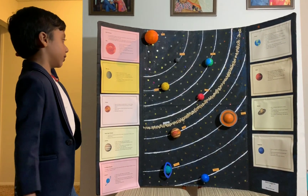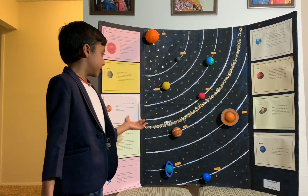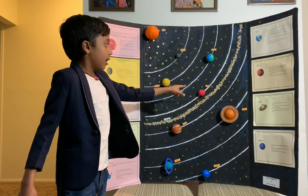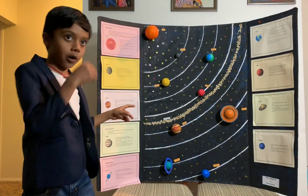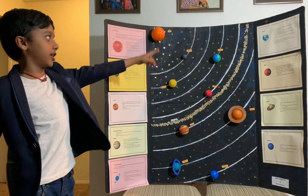Now we are going to talk about Jupiter. Jupiter is a gas giant planet. In between Mars and Jupiter is the asteroid belt. The asteroid belt is made of very small space rocks.